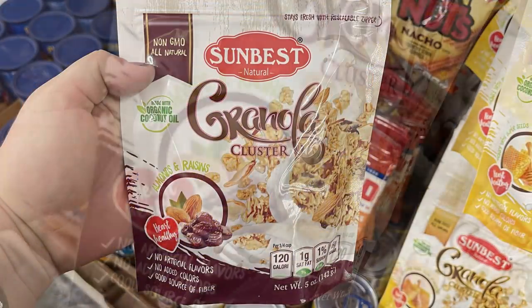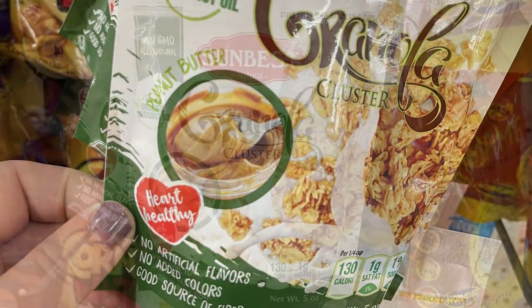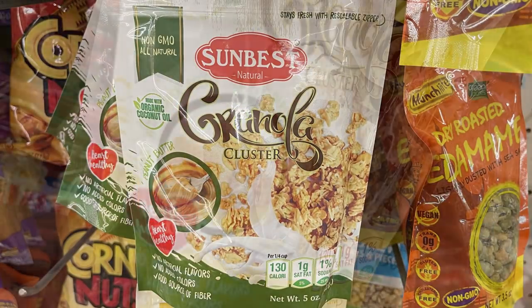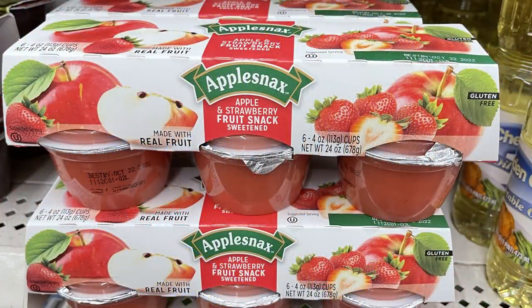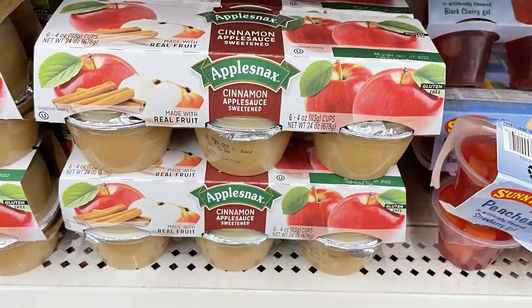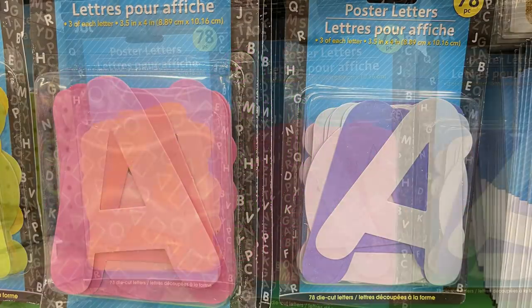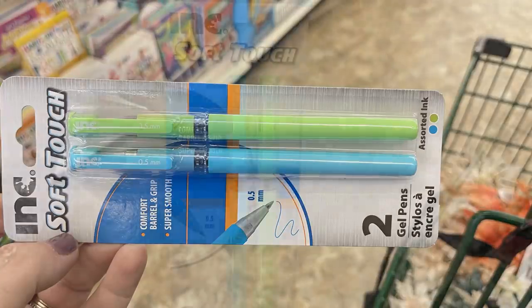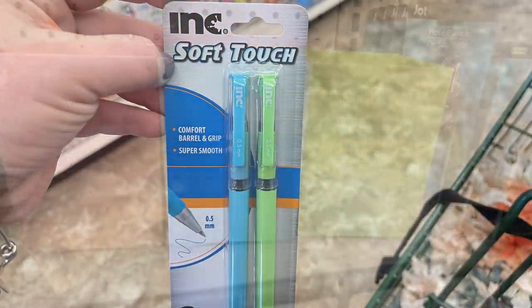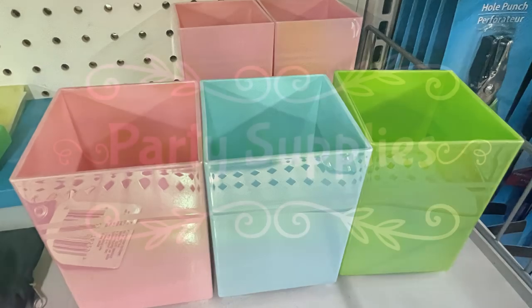They had some new granola clusters — a five-ounce bag for a dollar — in almond and raisin, peanut butter, and honey with super seeds in the yellow bag. They also had apple snacks, strawberry applesauce in a six-count pack, and cinnamon applesauce in a six-count pack for a dollar. Over in the home office, home library, and back-to-school section, not a whole lot — they had extra-large poster letters in a bunch of different colors, soft touch gel pens in blue and green, and plastic pencil containers in pink, blue, and green.